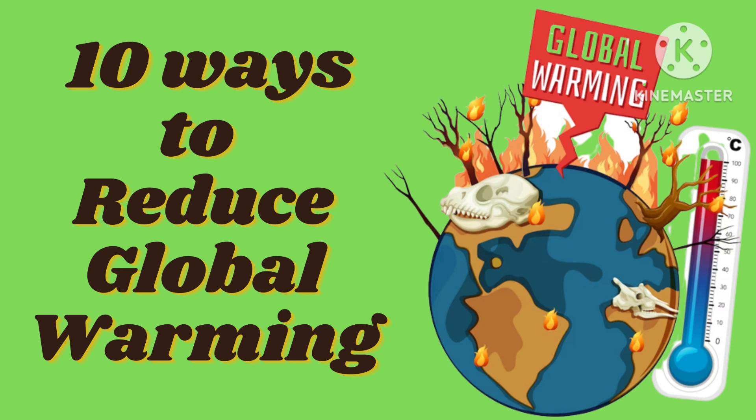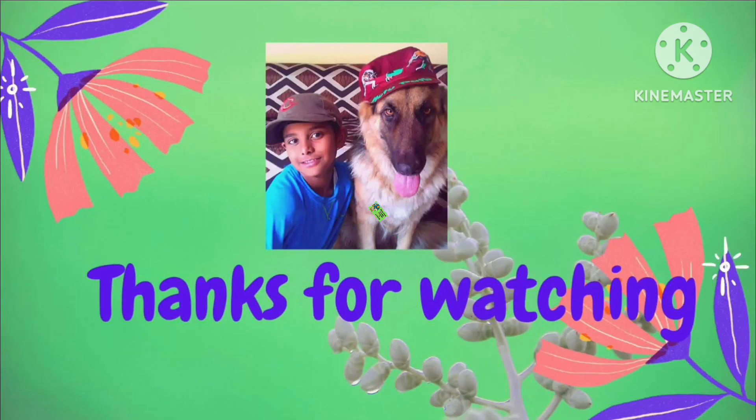So friends, these are 10 ways to reduce global warming. I hope these are helpful for you. If you like this video, please like and subscribe to our channel for more videos. Thanks for watching. See you soon.